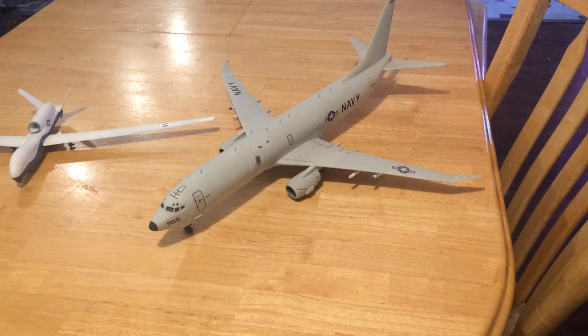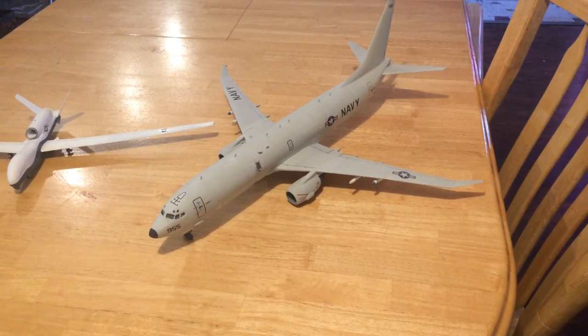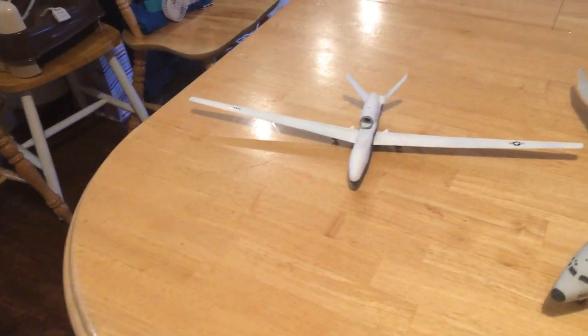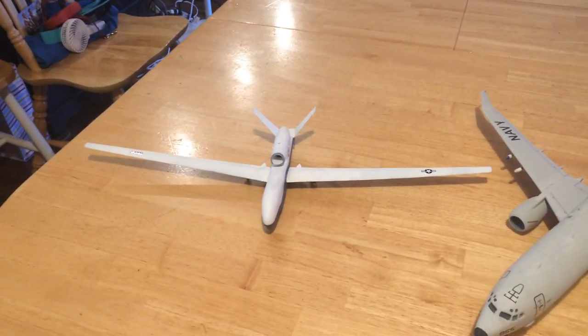India is also a user. Japan, of note, has its own P-1, which is a four-engine new aircraft and a very powerful aircraft in and of itself. And then here you have the MQ-4C Triton.